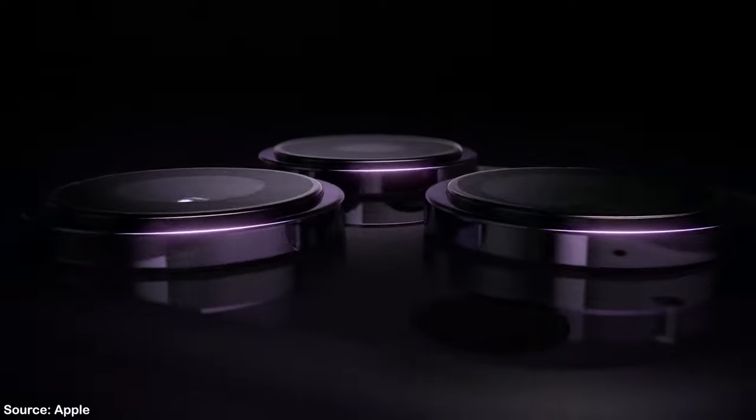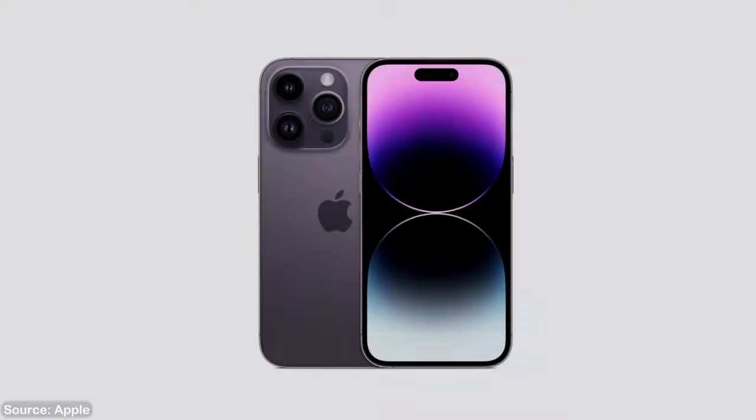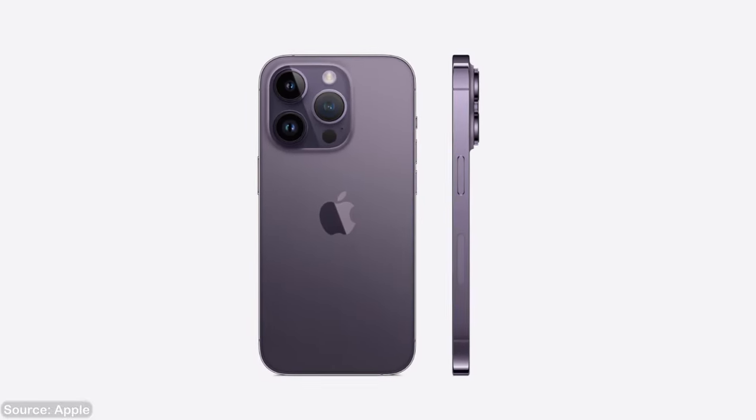Apple unveiled the long-awaited purple color for the iPhone 14 Pro, calling it Deep Purple. From the footage that I have seen, it seems like a similar concept to last year's Sierra Blue, being kind of in a grayish tone. I think they repeated this process to make it seem more subtle and thus more pro. I personally would have liked a slightly darker version of this color, making it a really deep purple like the name suggests. Then again, I haven't seen the color in person yet, so it might surprise me when I get it in hand.